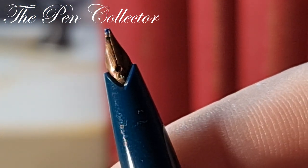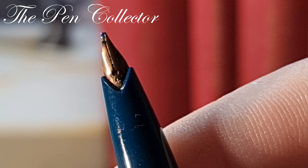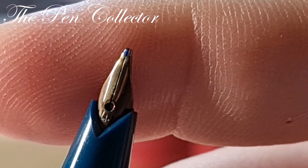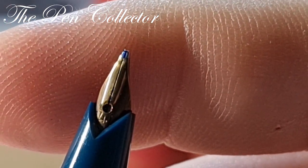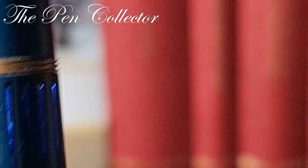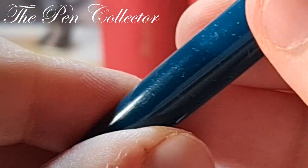I also like the fact that the threads are made of metal and not plastic. We can see the beautiful gold nib — I presume it's 14 carat. It's a broad nib; you can see the generous tipping of the nib, which confirms we have a broad nib. I can hardly wait to write with it.